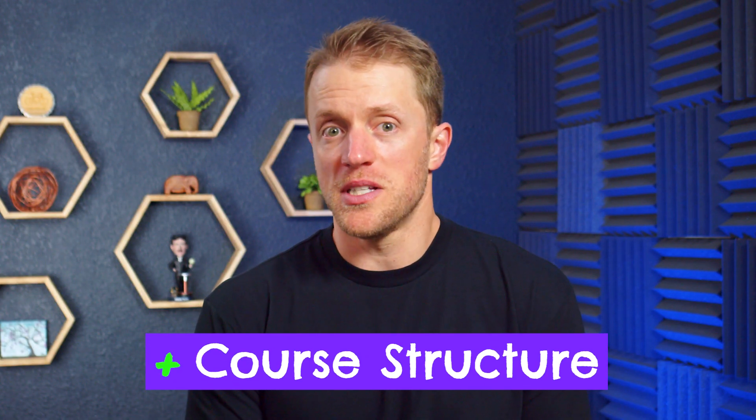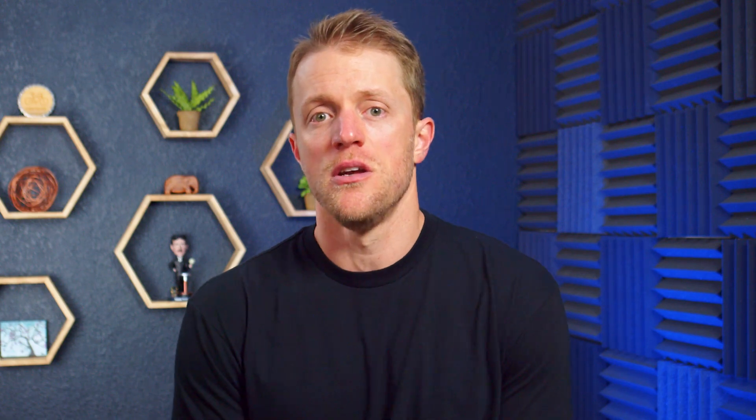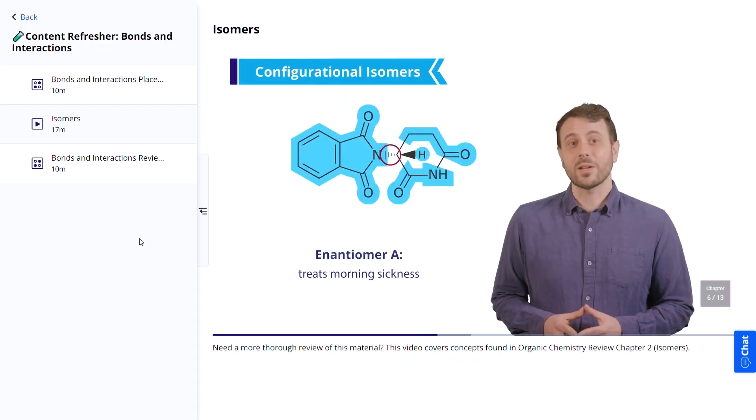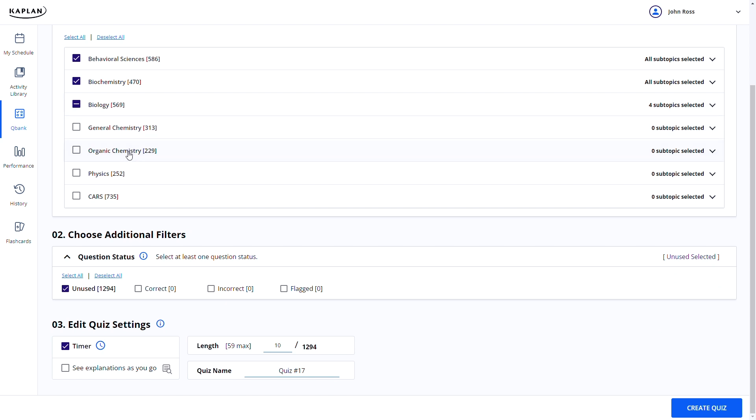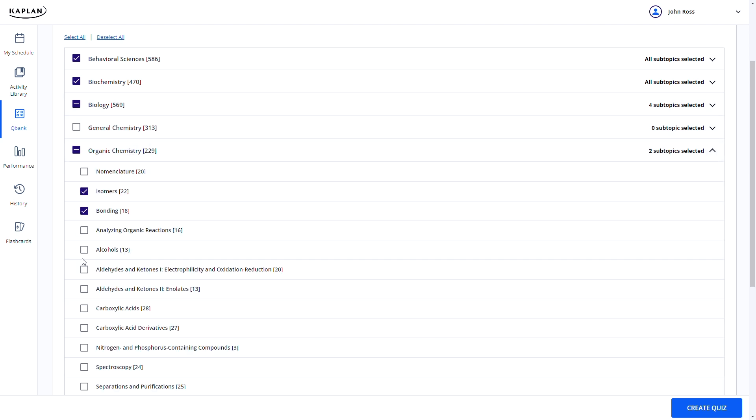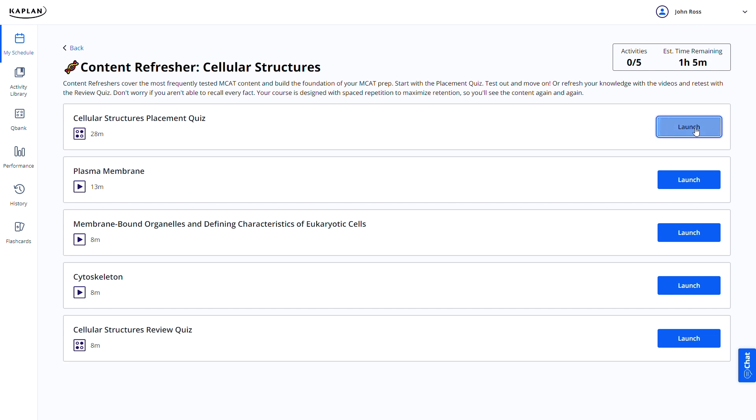Another area where Kaplan has a nice advantage is their core structure. The order of their material tends to progress more naturally than Princeton Review's subject-based groupings. Kaplan has integrated all their study materials together within their online platform — the video lessons, prep books, and QBank all tie into one another through learning modules for a seamless experience. For example, if you're watching a video lesson on isomers but need more detail, they'll direct you to the organic chemistry review book for in-depth notes.